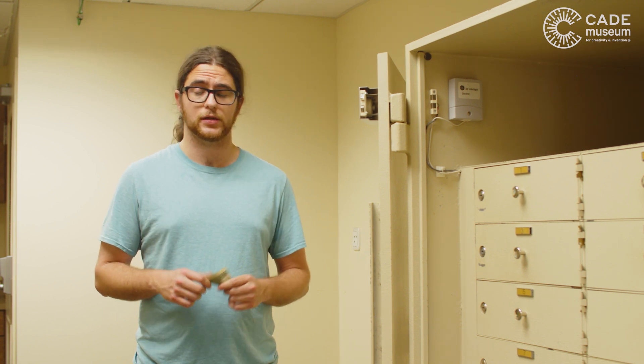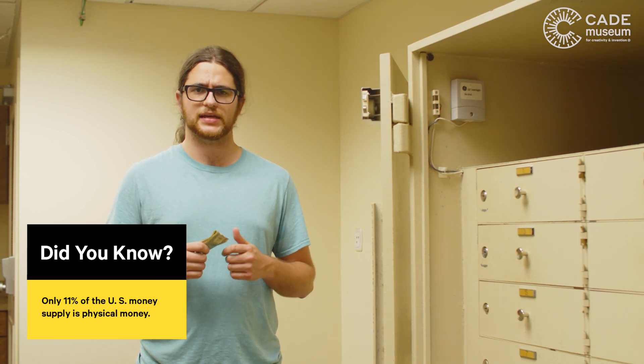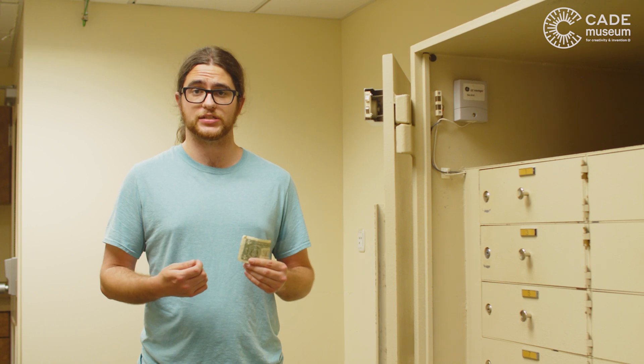Most banks don't have that much cash inside their vaults. Most transactions are electronic, so most customers don't need cash. Keeping only enough cash for day-to-day business makes it easy to keep track of and easier to protect from would-be robbers. Some banks have a central vault that will keep all the local branches supplied with cash when they run out.